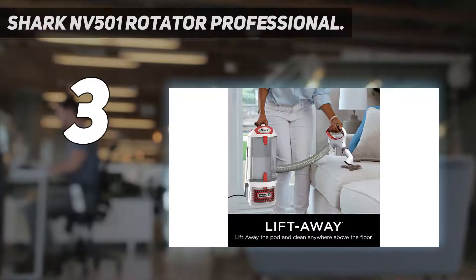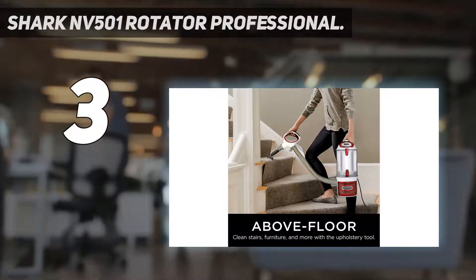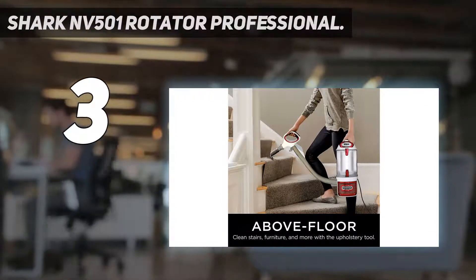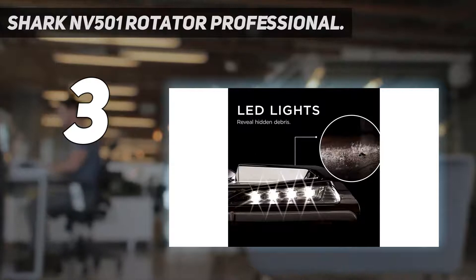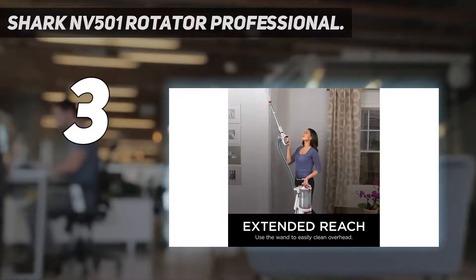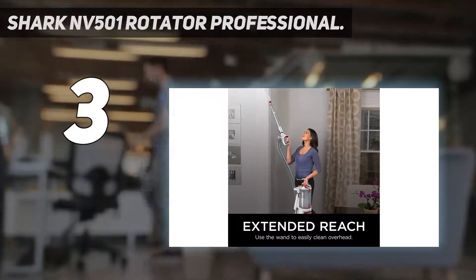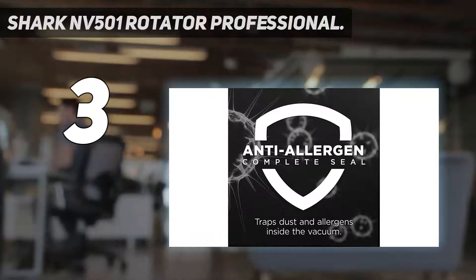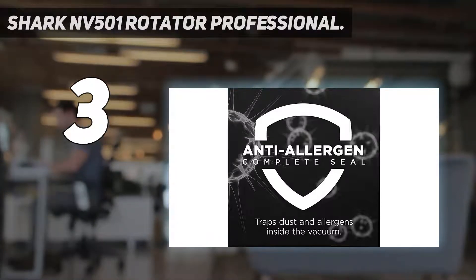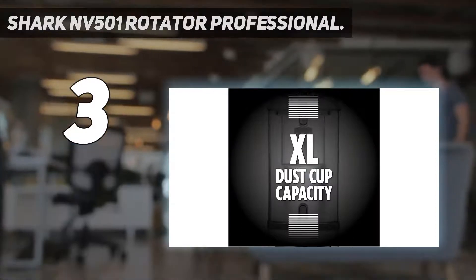One of the noteworthy features of this vacuum is its quiet operation. Lift-away functionality — detachable pod for cleaning under furniture, or detach the nozzle to clean above the floor, on upholstery, furniture, stairs, and more. Anti-allergen complete seal technology works with a HEPA filter to trap dust and allergens inside the vacuum cleaner. Advanced swivel steering lets you easily maneuver your vacuum to get in and out of tight spaces, in corners, around furniture, and more.